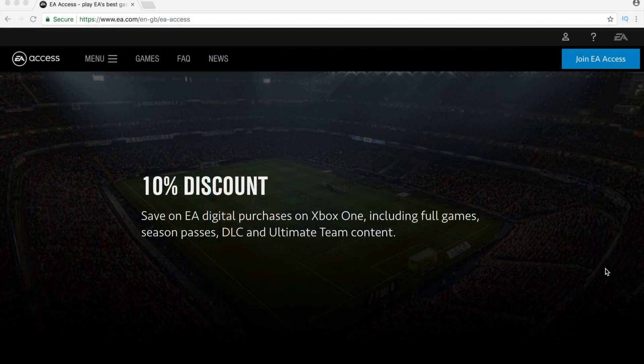The final thing to mention that is included in the service is the 10% discount off of all EA games and DLC purchased within the Xbox Marketplace.